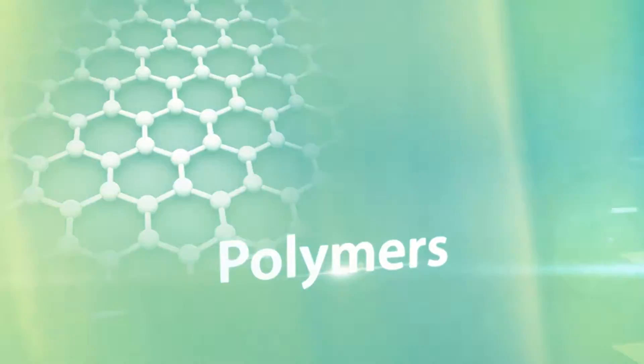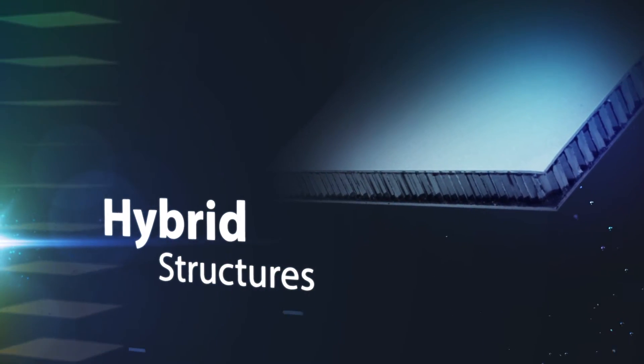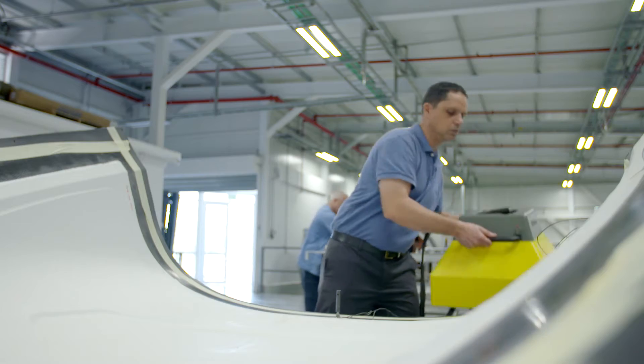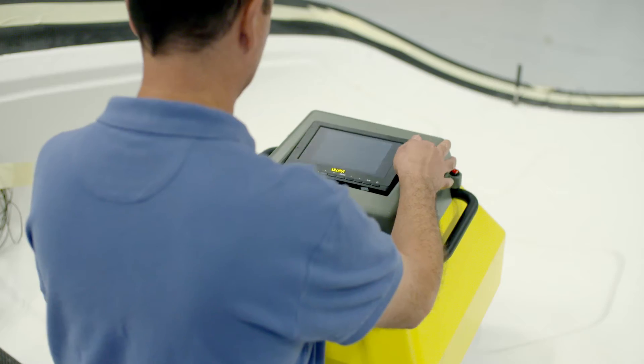Composites, polymers, and hybrid structures. NDtherm enables fast, real-time inspection of parts on the production, assembly, or flight line.